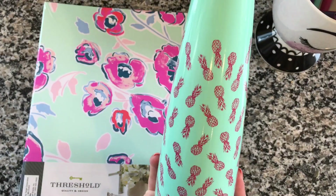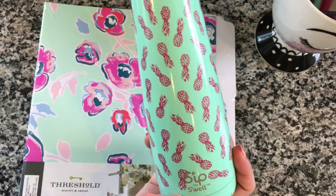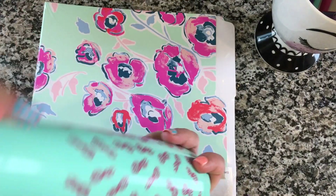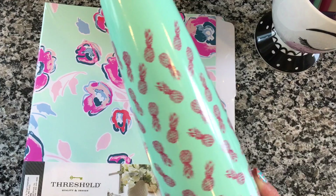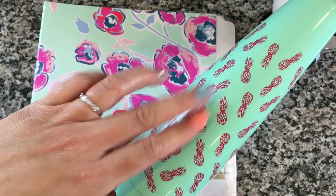Everybody has been raving about the Sip water bottles so I decided to try it out. Everybody was talking about the cute patterns that Target has, and this was the last one in this pattern. I absolutely adore the little pineapples and the color is just one of my favorites. The water stays really cold, so I'm happy I snagged one.